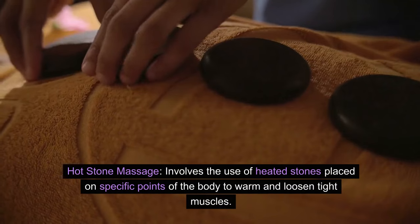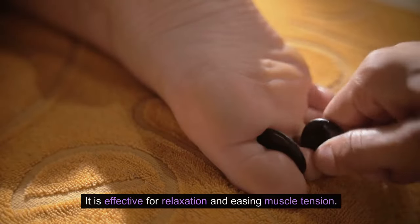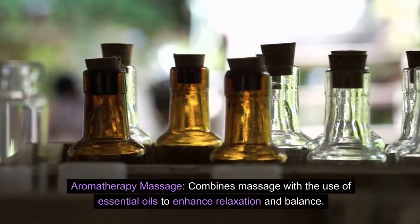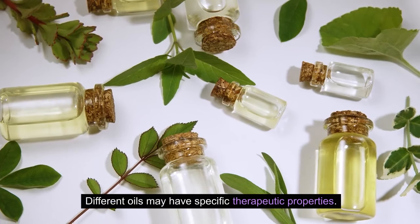Hot stone massage involves the use of heated stones placed on specific points of the body to warm and loosen tight muscles. It is effective for relaxation and easing muscle tension. Aromatherapy massage combines massage with the use of essential oils to enhance relaxation and balance. Different oils may have specific therapeutic properties.